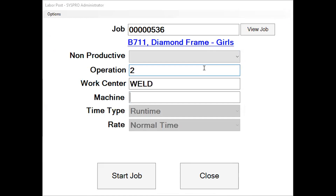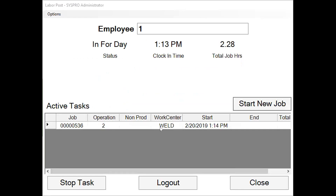We're going to simply grab it and we're going to work on operation two. The system has automatically brought in my work center. I have it configured to set up to do that. I'm going to put in the machine ID that I'm working on as well. I have now defaulted my time type to run time. Now that we have our information, we're going to go ahead and start that job, and you're going to notice that it goes into my list of running jobs. Operators are able to see their status if they're clocked in for the day, when they clocked in, as well as the total amount of hours they've spent working on jobs for the day.